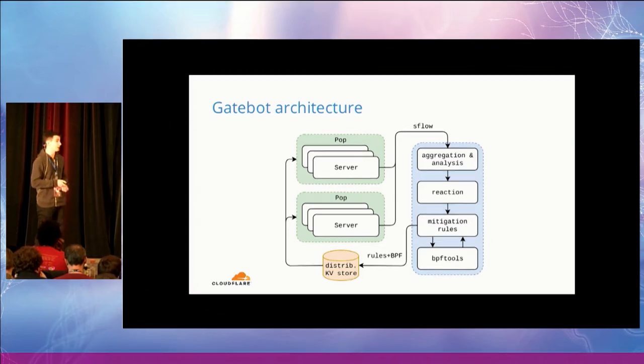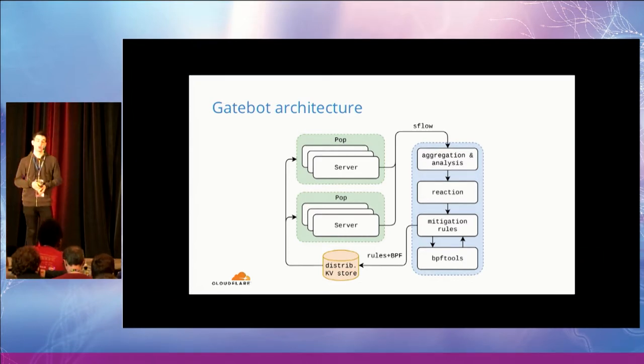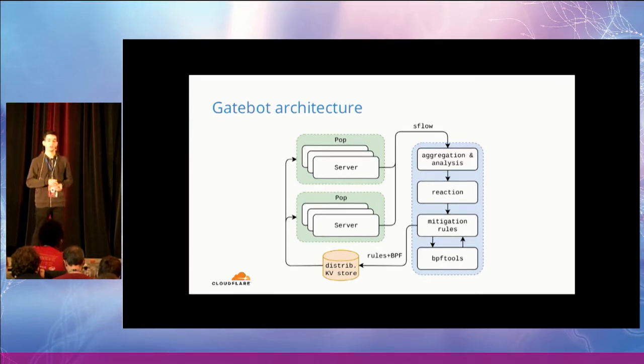The third phase is reacting — given a list of attack descriptions, we want to produce a series of mitigation rules. And the fourth phase is, of course, filtering the traffic on the edge servers. Two important things to notice here: first, we don't rely on scrubbing centers where traffic is forwarded to be filtered; we filter all traffic directly on the edge servers. Second, we are currently heavy users of classic BPF bytecode to express the mitigation logic.